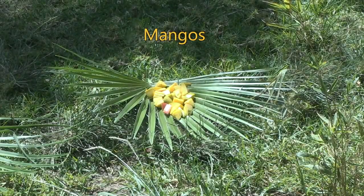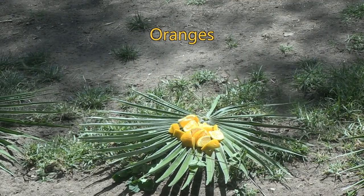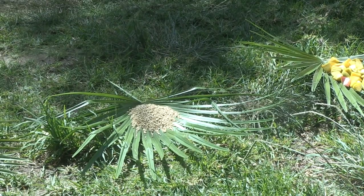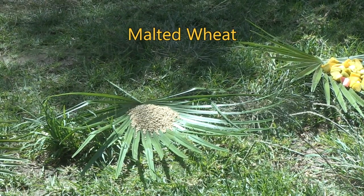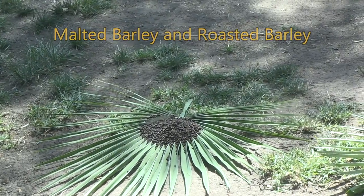We have three kinds of fruit here. We have the mangoes on the far right, we've got grapefruit there in the middle, and we've got some orange over there on our left. Then we also have three types of grain: malted wheat here on the left, malted barley in the middle, and then there's some roasted barley.